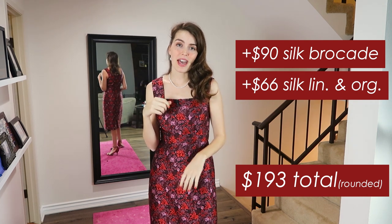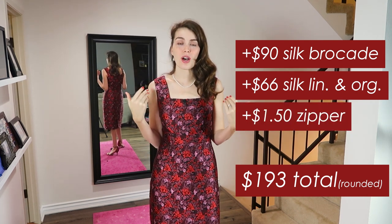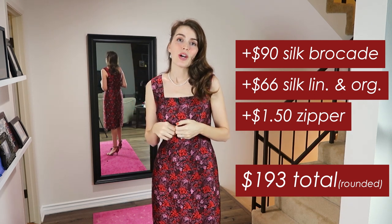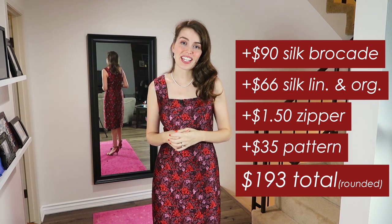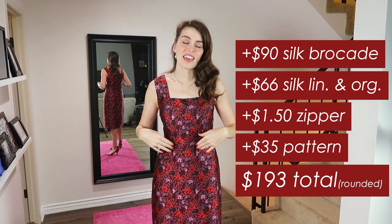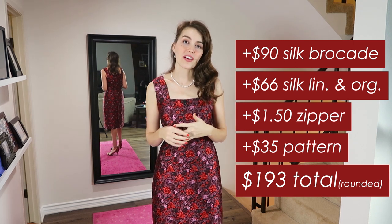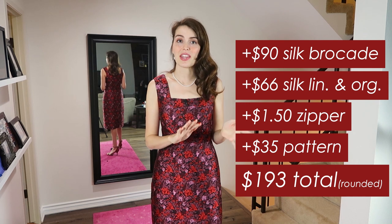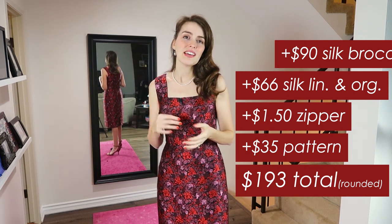The zipper in the back was $1.50. And then the pattern for the top of this dress that I bought right before I made this was $35 — that was the Charm Patterns by Gertie, the Night and Day dress. I had all of the thread and the silk thread on hand, and the pattern for the skirt portion as well. It would have only added a small amount above that $193, so for under $200 I have a custom couture dress that's just so fancy and I love it.